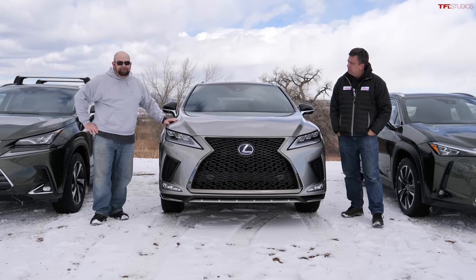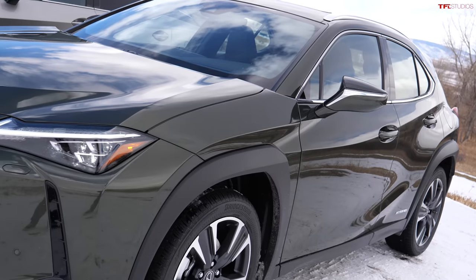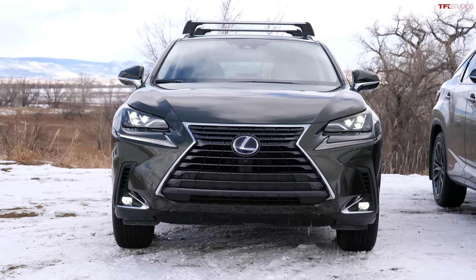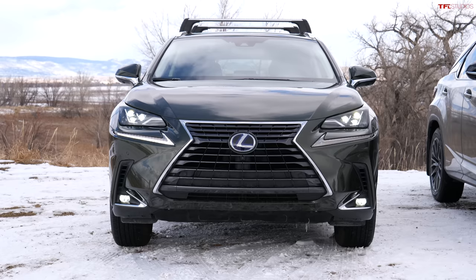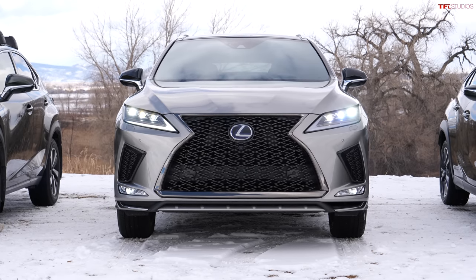The RX is the best-looking one. The Lexus UX has the most modern design — it's the little falcon of the bunch. The NX is a little more bold, the baby rhinoceros of the group with its chest up high. The Lexus RX, if you're wondering what the whale mouth looks like, this is the answer.